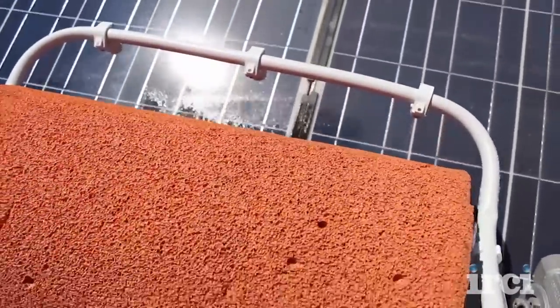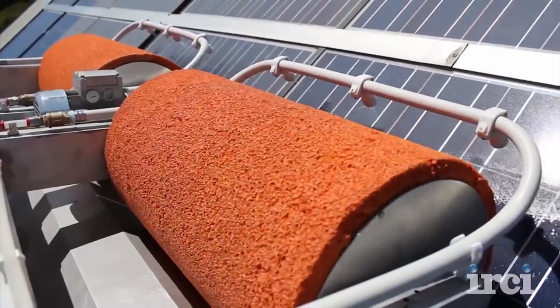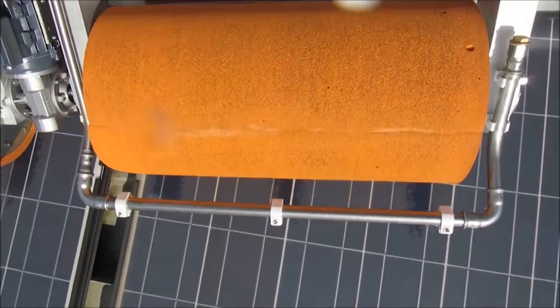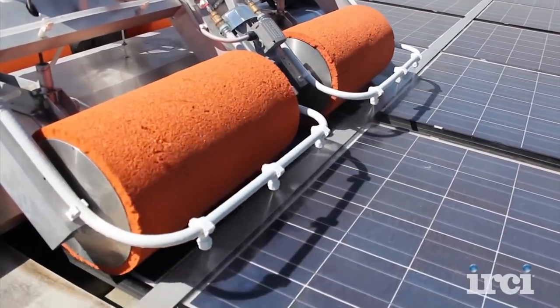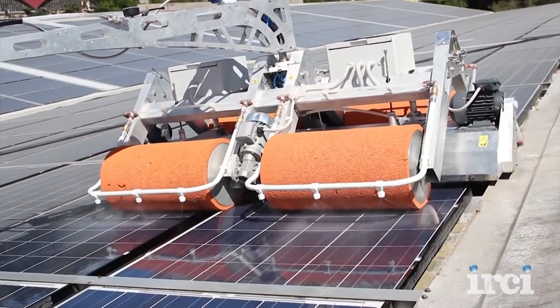The IRCHI WashBot works on four super soft sponge rubber rollers, which provide sure-footed traction at up to 14% inclination. The ground pressure is a relatively light 2 pounds per square inch. Traction power is provided by two electric motors, which enable the machine to travel at three speeds from roughly 20 to 55 feet per minute.